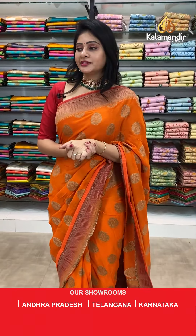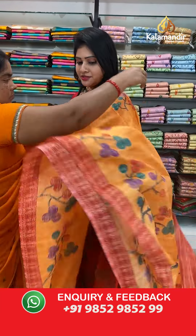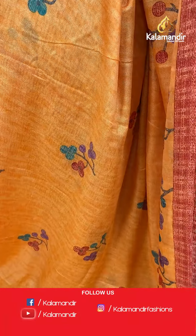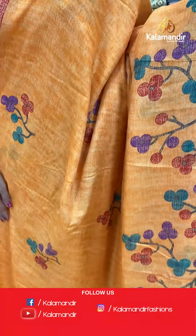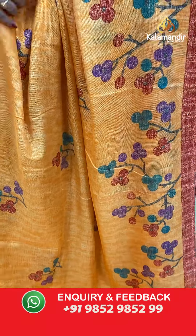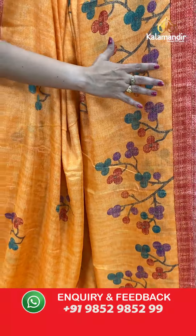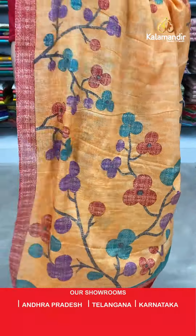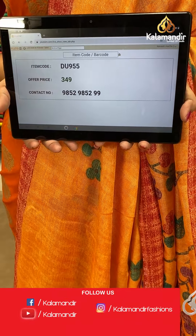Next saree with different pattern — looking too elegant! It's a light orange color linen printed saree, very comfortable to wear and skin-friendly. All over the body, printed florals highlighted with three different colors. At frills part, bunch of florals. Two sides same printed border. Coming to pallu, printed pallu with bunch of florals. Contrast blouse. Item code DU955, offer price 349 rupees — very reasonable price for a linen saree!